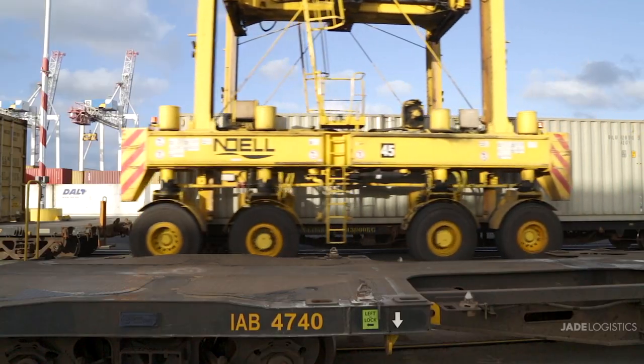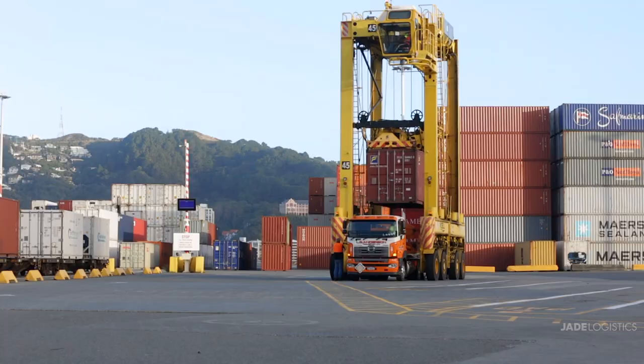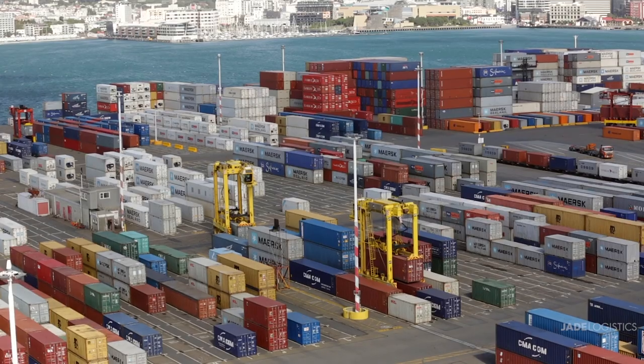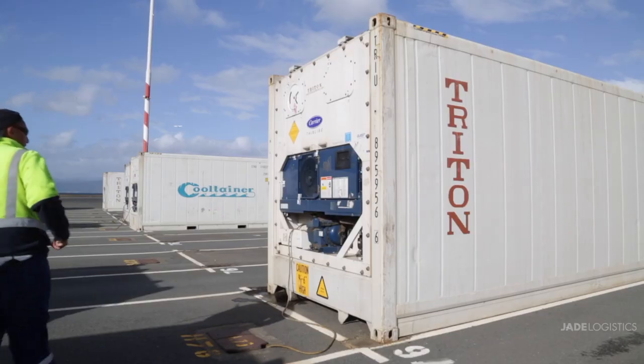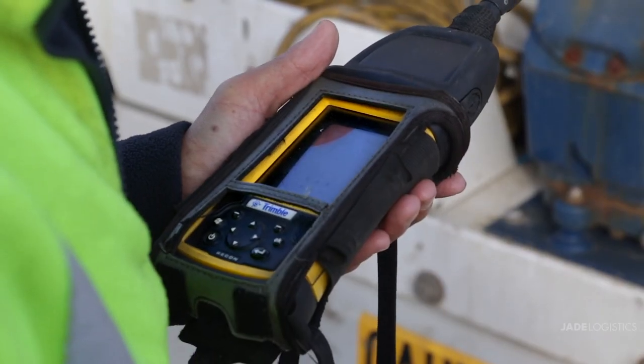Long before your cargo has reached port, Master Terminal is already hard at work. Integrated, innovative, and comprehensive, Master Terminal is with you every step of the way.